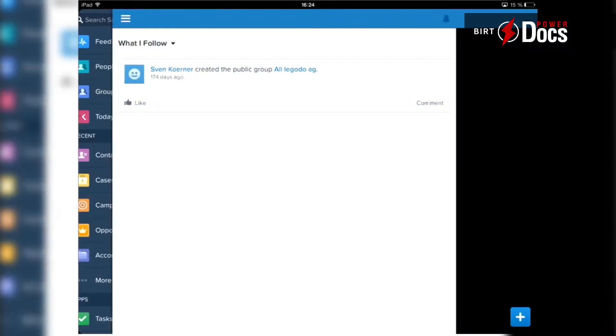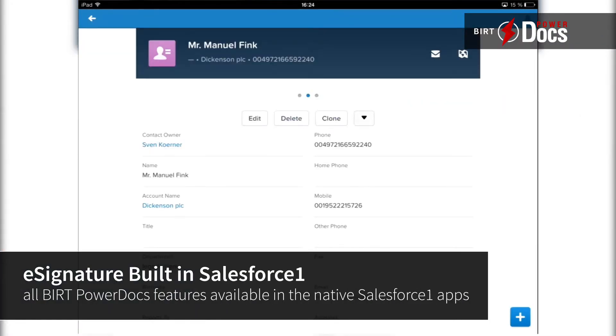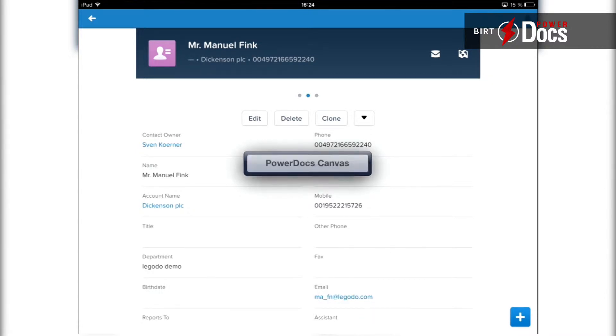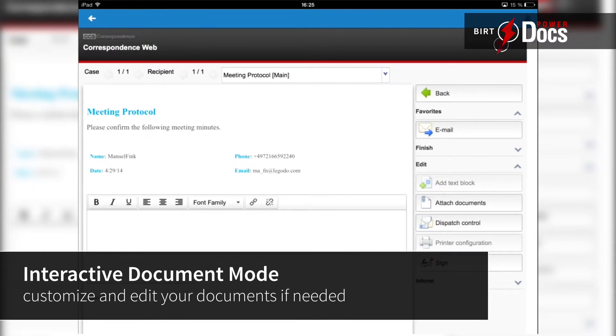Salesforce goes mobile with Salesforce One. BERT PowerDocs for Salesforce One includes all our features like electronic signatures, automated quotes, bills, and any other kind of customer communication within your native Salesforce One app.